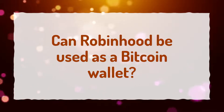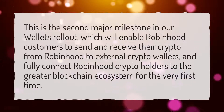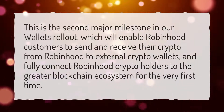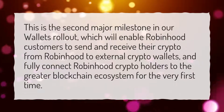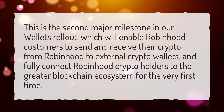Can Robinhood be used as a Bitcoin wallet? This is the second major milestone in our wallets rollout, which will enable Robinhood customers to send and receive their crypto from Robinhood to external crypto wallets, and fully connect Robinhood crypto holders to the greater blockchain ecosystem for the very first time.